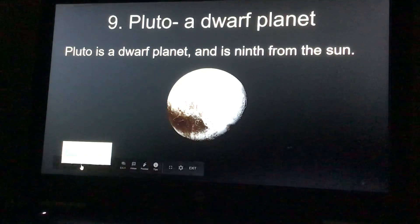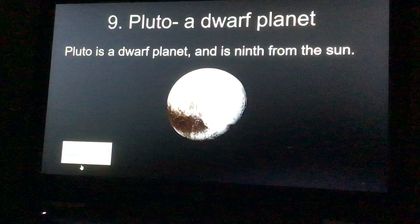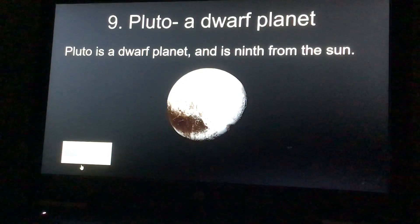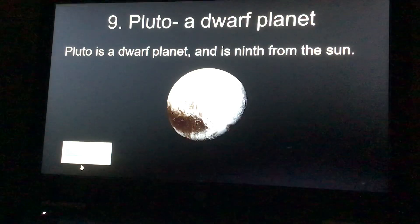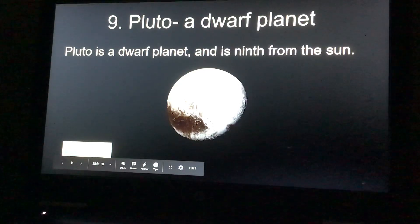And number nine — I'm including this even though it's not really considered a planet — Pluto is a dwarf planet. When I was growing up, we were taught it was a planet, but they're saying now that it's a dwarf planet. But it is the ninth from the sun, and if you want to learn about Pluto, you can click the link.